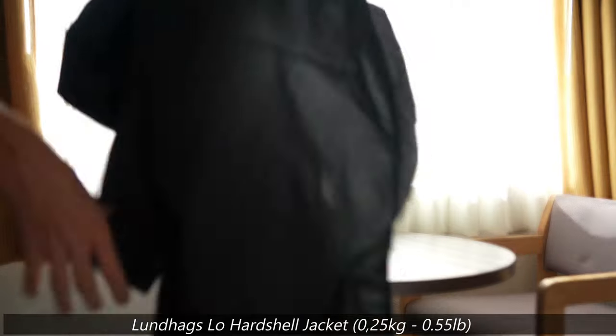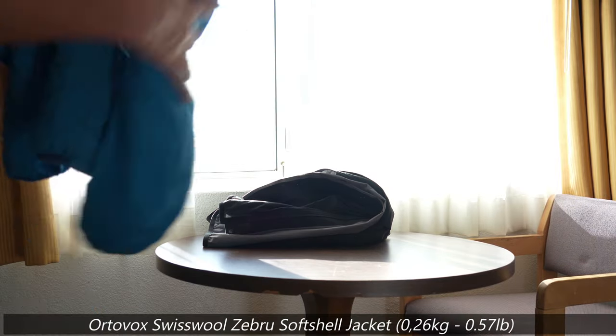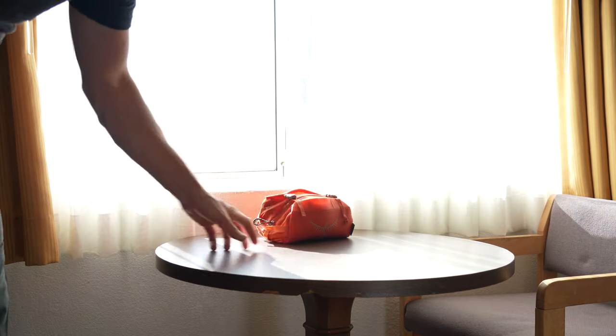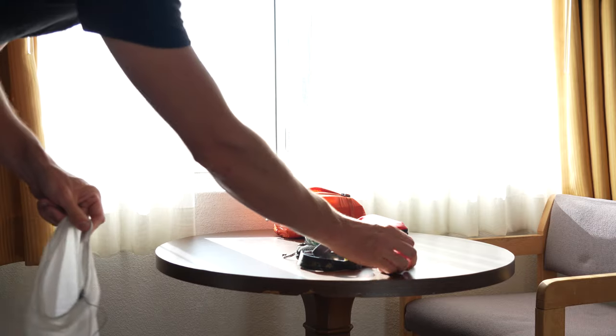I've got a hard shell here that protects me from the rain, and of course a soft shell as well that protects me from the cold — pretty much all of my clothes. I've got my little bag full of toiletries, a first aid kit, lightweight towels, a power bank, a headlamp, and a Sawyer filter.